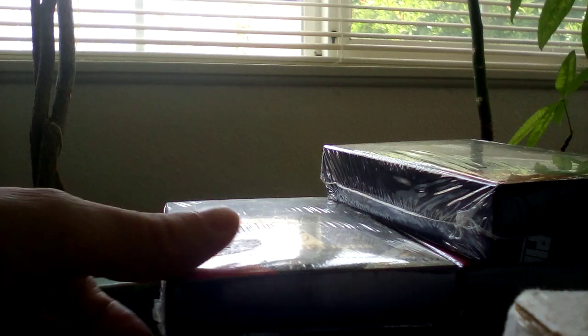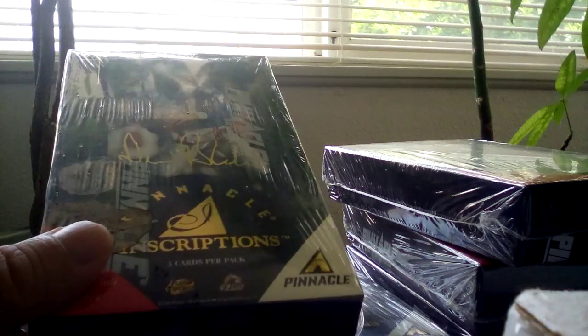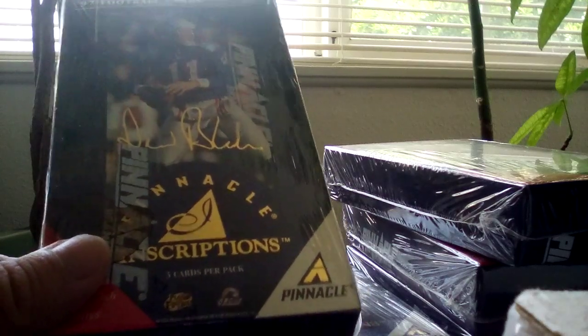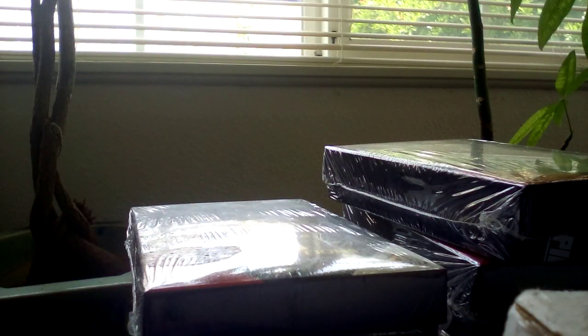These are very hard to find boxes, sealed boxes. The sealed boxes have 24 packs and include one autograph, so these are more desirable. These single mini packs cost $20 to $30 each on eBay. I got these for $20 each, and there's no full box on eBay.